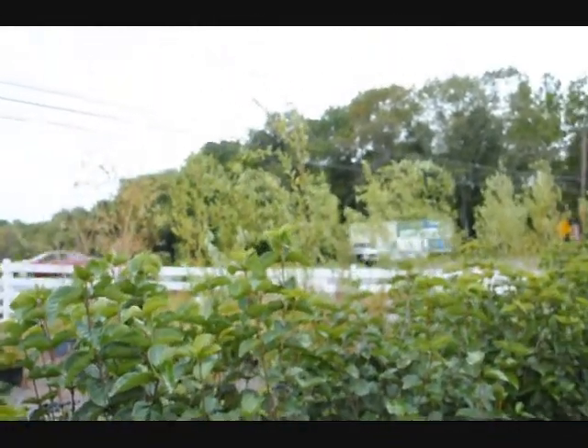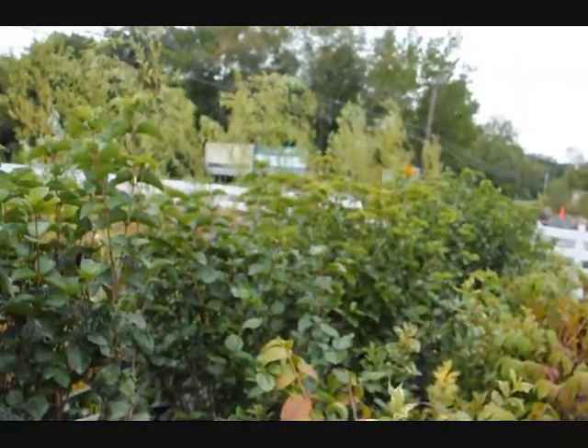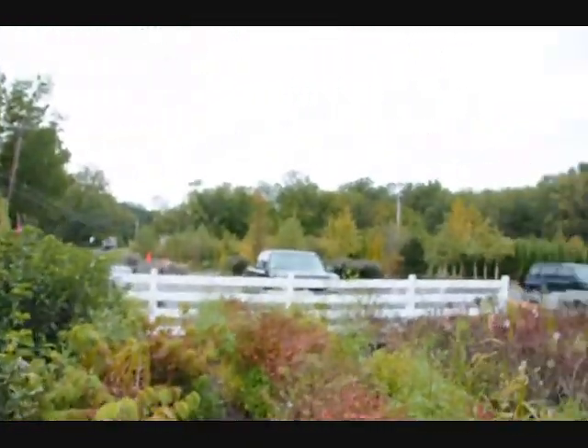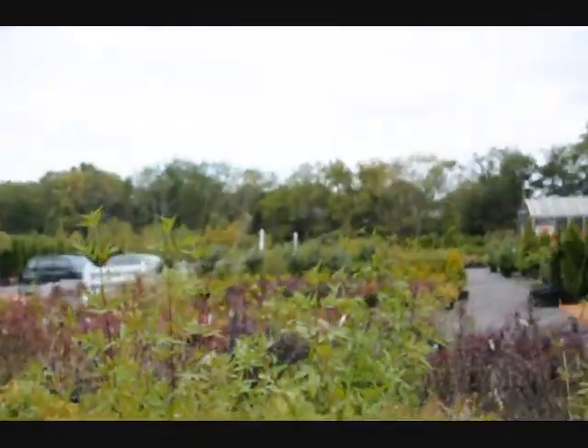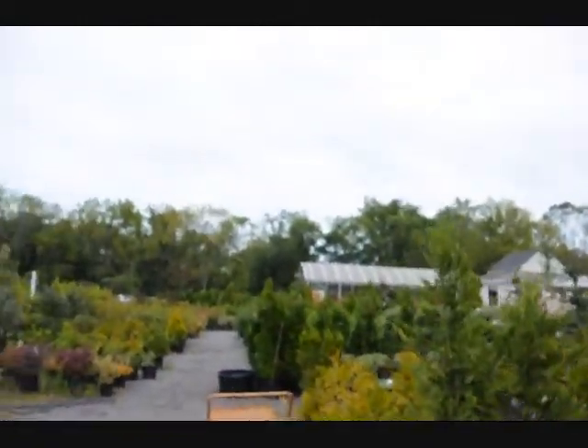We're along a real busy road here — this is Route 313 in Fountainville, PA — and as you can see we have a lot of plants, trees, and shrubs here at the nursery besides the Blue Muffin. Over here I'll take you and show you our double-file viburnums.